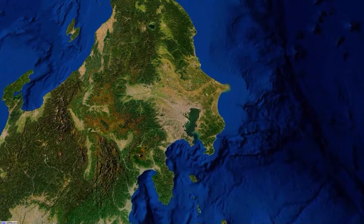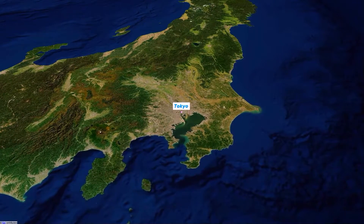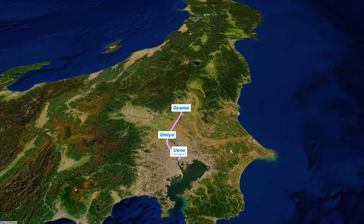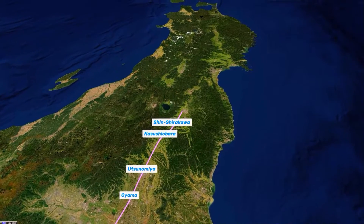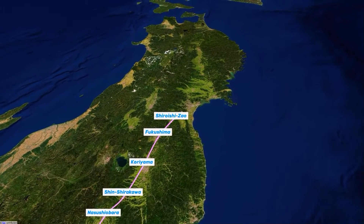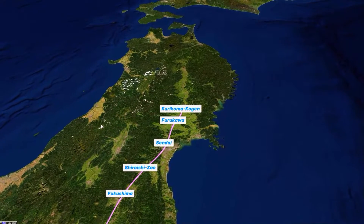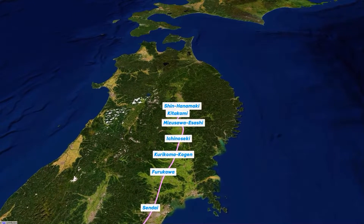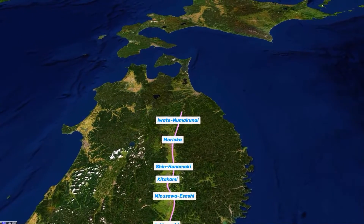The Tohoku Shinkansen gets its name from the Tohoku region, meaning northeast, and covers the entire area north of Tokyo on the mainland of Japan. Covering a distance of 675km, it connects with the Hokkaido Shinkansen in the north and two mini Shinkansen lines: the Yamagata Shinkansen at Utsunomiya and the Akita Shinkansen at Morioka. Major stops along the route include Sendai, Morioka and Hachinohe.